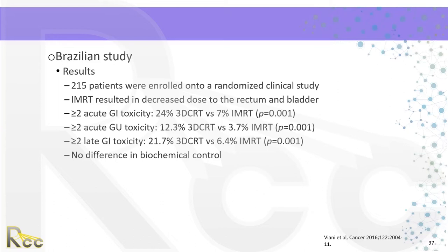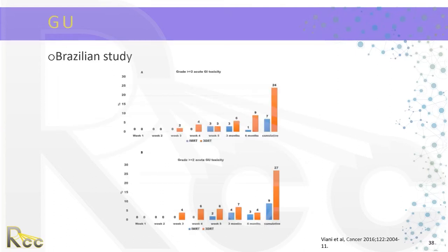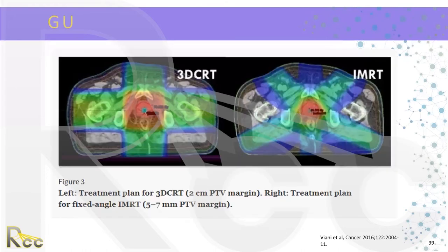Grade 2 or more late GI toxicity was 21.7% in 3D conformal versus 6.4% in the IMRT group. There was no difference in biochemical control. Cumulative toxicity was more pronounced in the 3D conformal group. Comparative plans for prostate cancer show that with 3D conformal, quite a bit of excess dose goes to the rectum and bladder, whereas with IMRT, we achieve a more conformal dose distribution along the prostate that spares the rectum and bladder, translating to decreased toxicities during and after treatment.